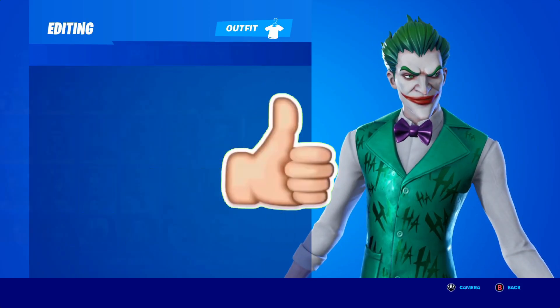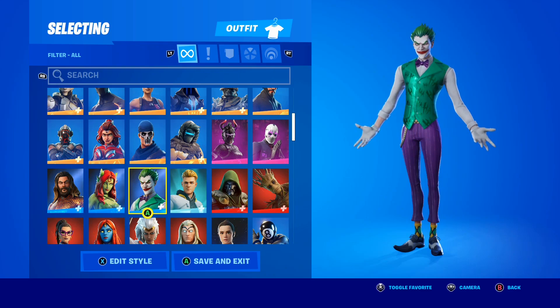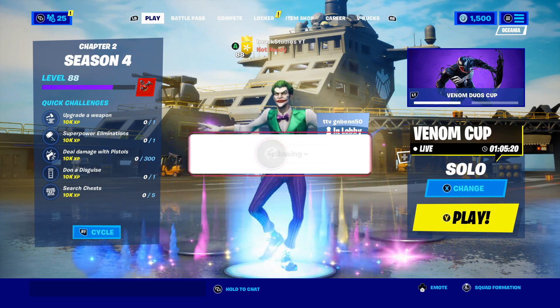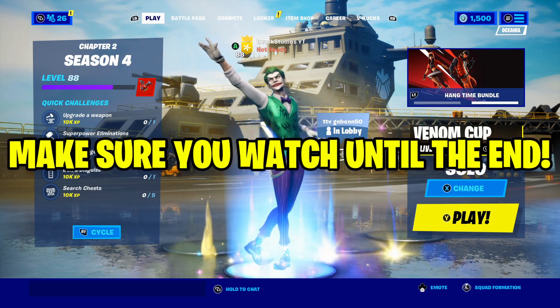Quick, drop a like on the video and subscribe to the channel in the next five seconds if you want the Last Laugh Bundle for free here in Fortnite. Yo, what is up guys, my name is iMac and in this video I'm going to be telling you how to get the Last Laugh Bundle for free here in Fortnite.